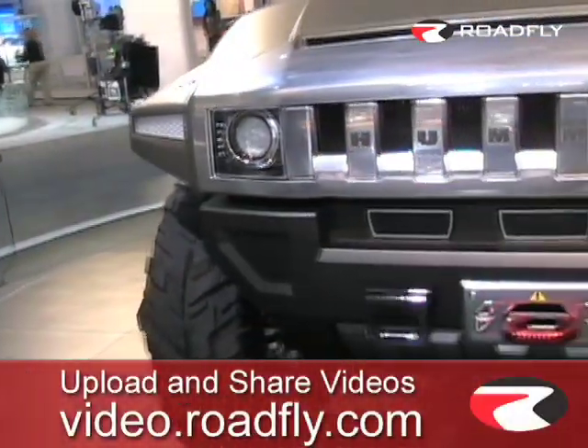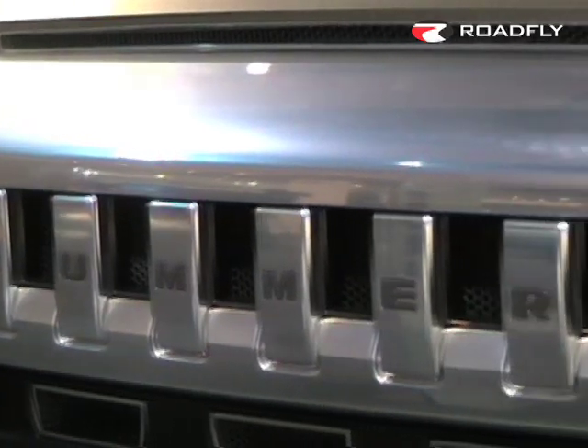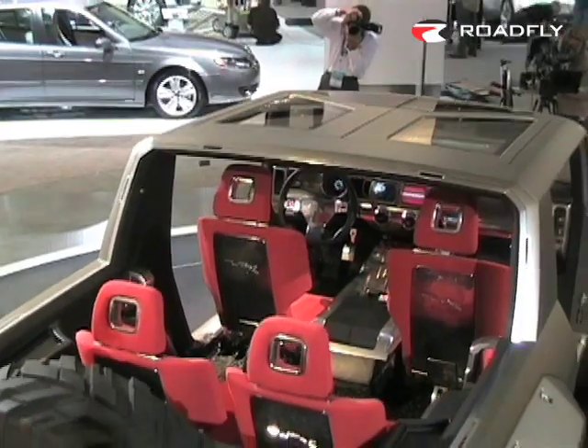Just look at it. From any angle, it still screams Hummer. The entire body is modular, with removable roof panels, monitor roof assembly, removable fender flares.